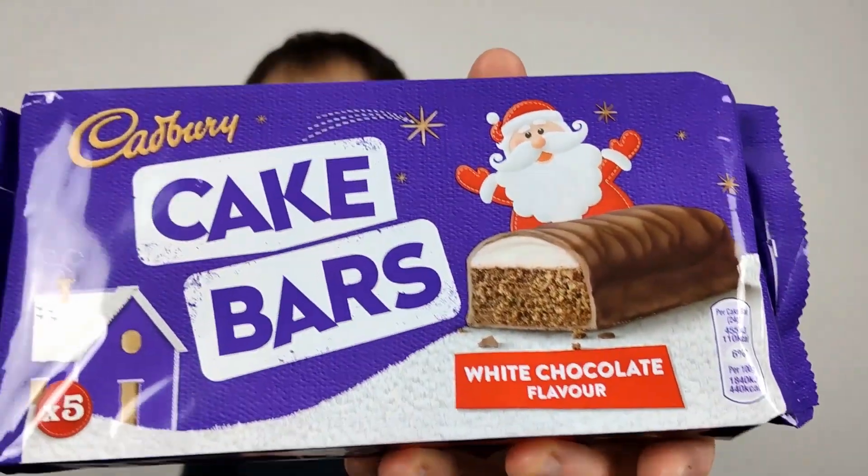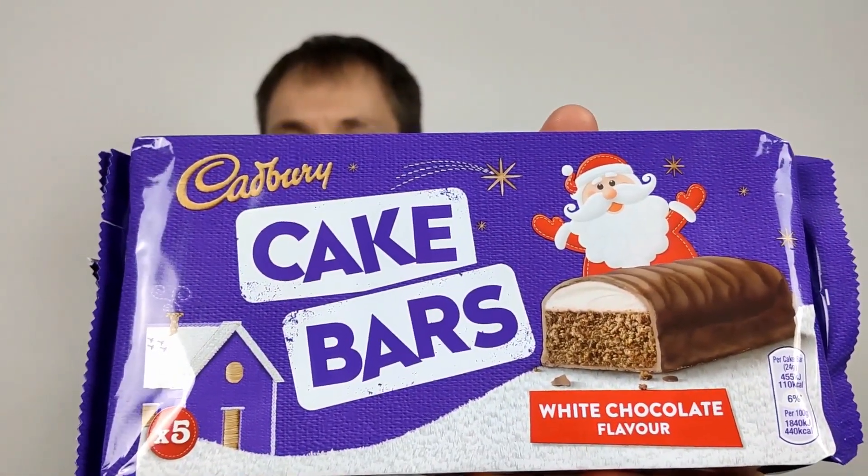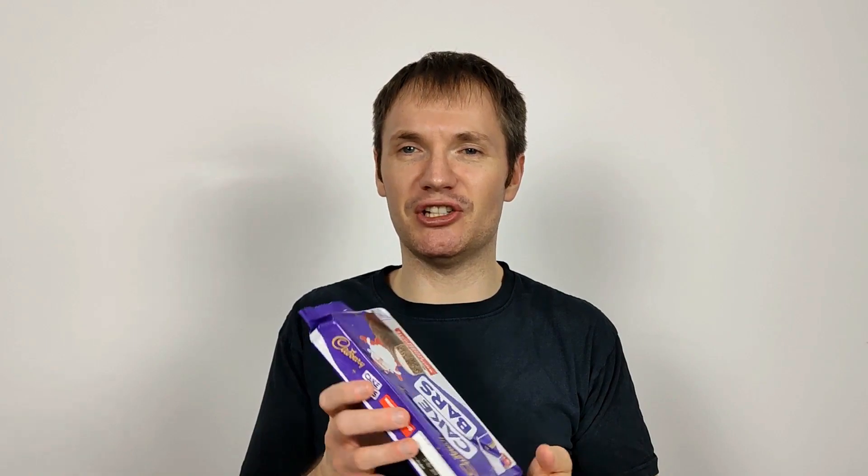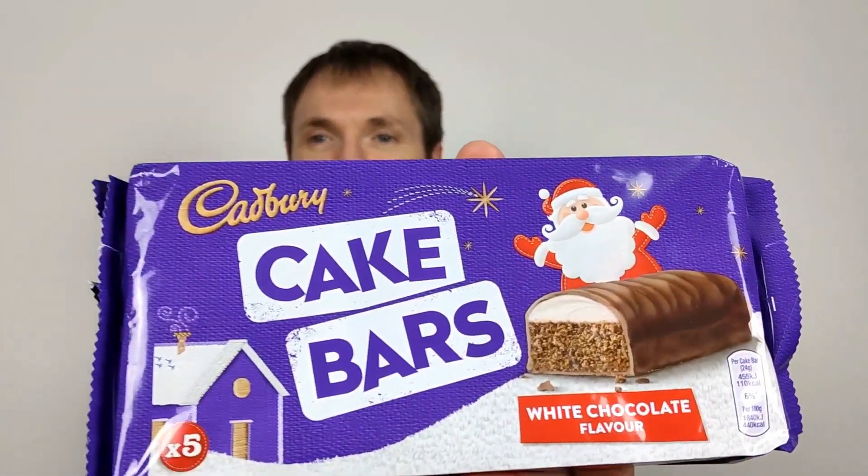I can already tell there are massive gaps in here — it's going to be one of those. It's a bit like one of their other cake bars they do — well, literally a cake bar in this case. It's a very unimaginative name, isn't it?